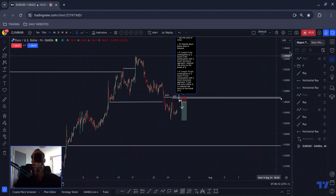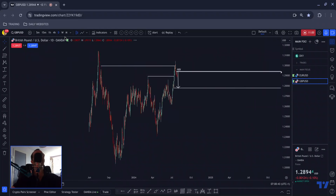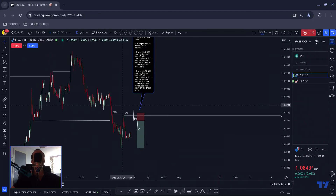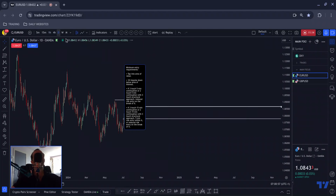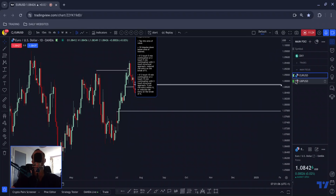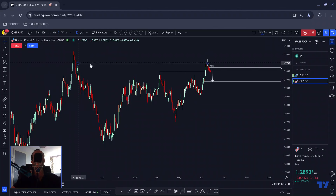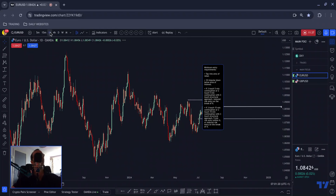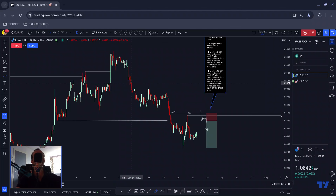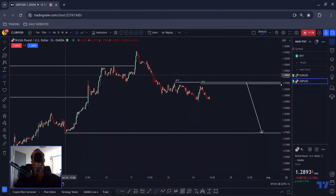Pound-dollar is a similar deal. You can see the same sort of thing on this one. I prefer the sequence on euro-dollar: on euro-dollar we broke above a significant area and then completely capitulated to the downside. On pound-dollar we slightly retested the back end and reacted — it broke above and pushed below, but the area is not as significant. The sequence is also less typical on pound-dollar because we went from a larger correction into smaller corrections, which is not as typical for a move to the downside.